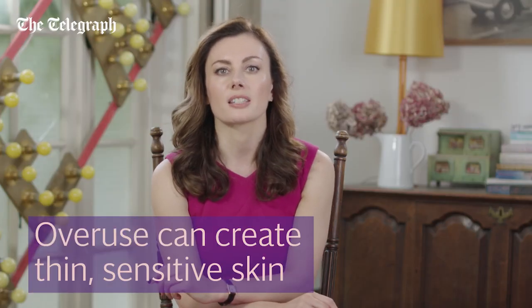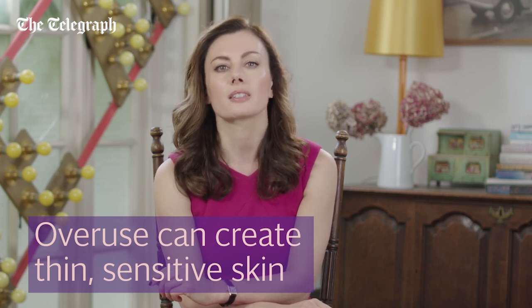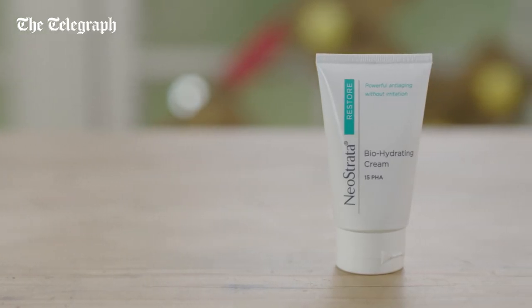As a final cautionary note, overuse of fruit acids and too many peels can take their toll on the health of our epidermis. This translates into thin, sensitive skin that's reactive. Remember, the stratum corneum forms part of our skin's inherent protection to environmental challenges, so we need to respect it.